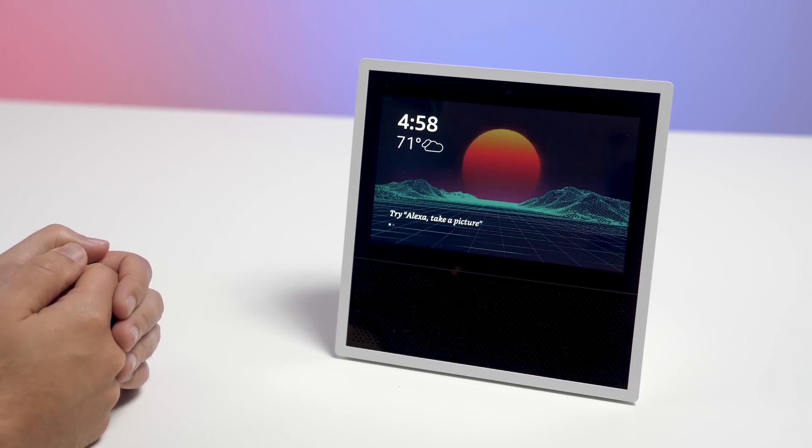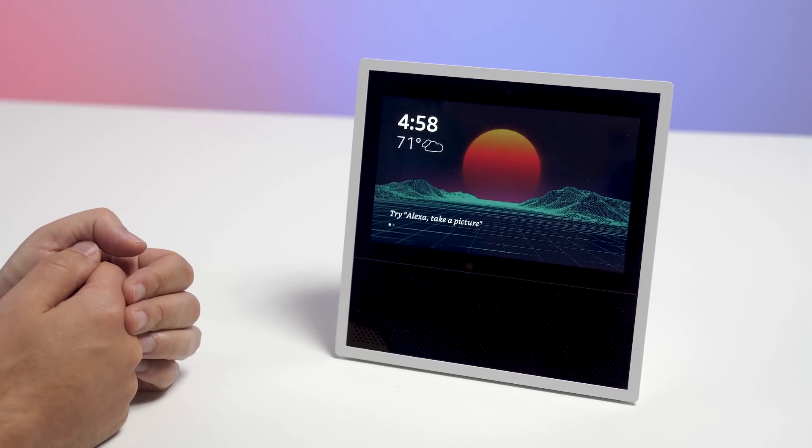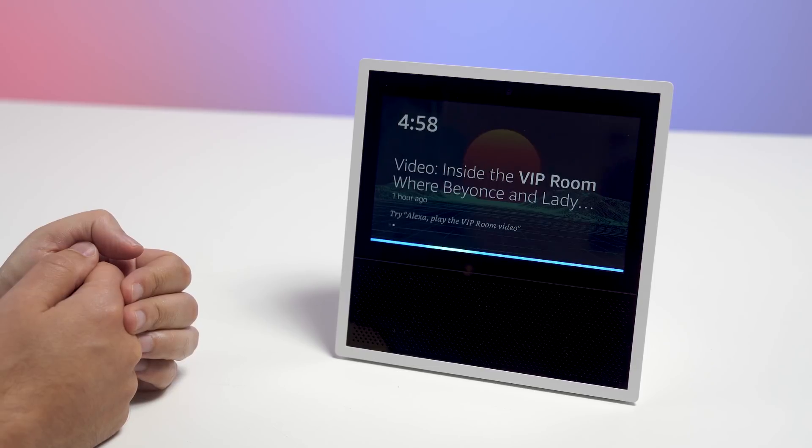Let's first begin with Amazon's end. This is the Echo Show, which is a really nice device. Let's take a look at what it can do. Hey Alexa, open Cortana.